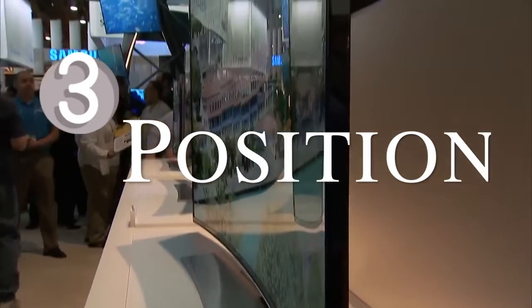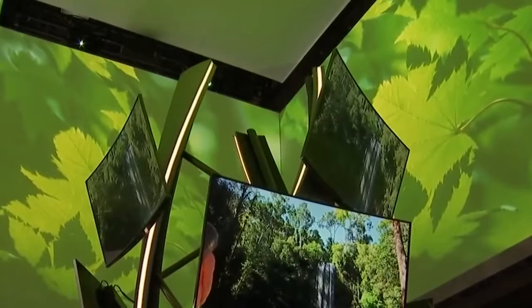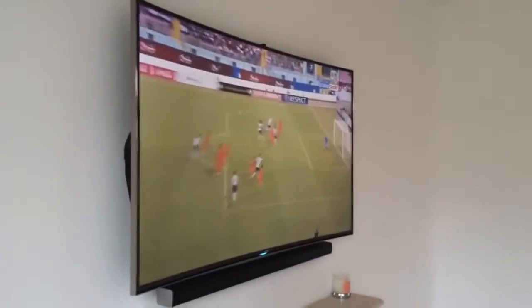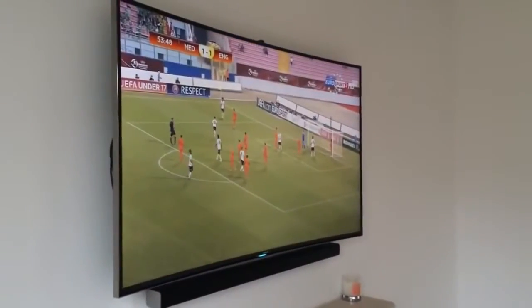Coming in at number 3: positioning. With a curved screen, the visual sweet spot gets pretty narrow. Anything less than front and center, and those wings start directing the image away from you. For one or two people it's immersive, but family movie night is going to have some cheap seats.